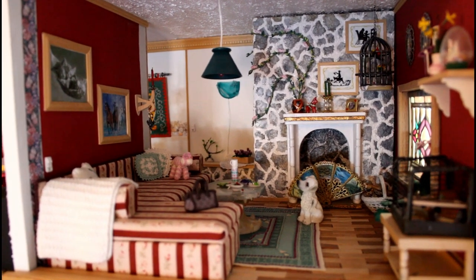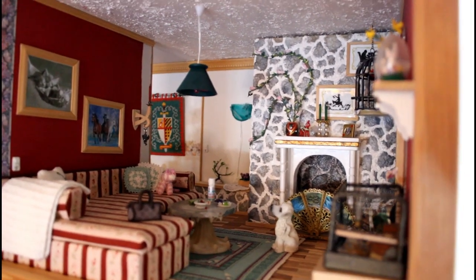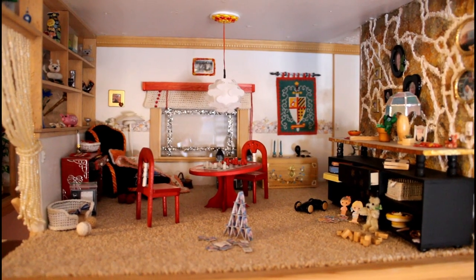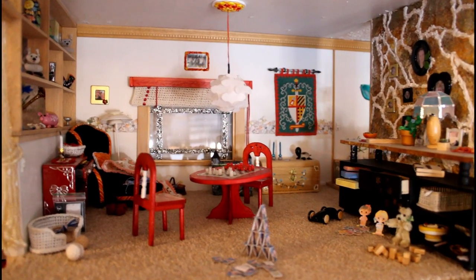Here we have the cozy room, or the fireplace room — the fireplace lights up. I actually have light in all the house rooms here, but I did not put that on here because it's hard to get on camera.